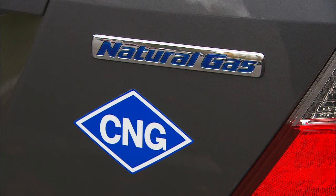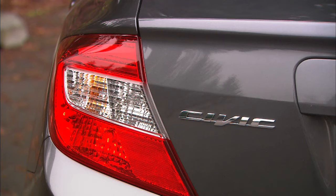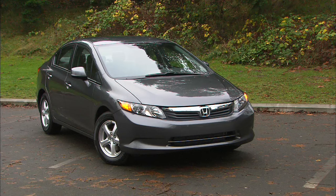Good to see Honda doing something different, though. The Civic natural gas is a unique way to keep the air and your conscience clean.